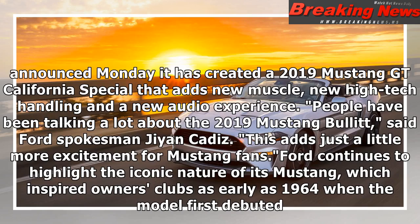Ford Motor Company announced Monday it has created a 2019 Mustang GT California Special that adds new muscle, new high-tech handling, and a new audio experience. 'People have been talking a lot about the 2019 Mustang Bullitt,' said Ford spokesman Gian Cadiz. 'This adds just a little more excitement for Mustang fans.'